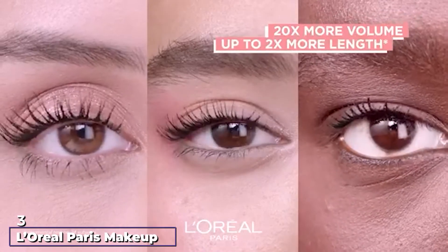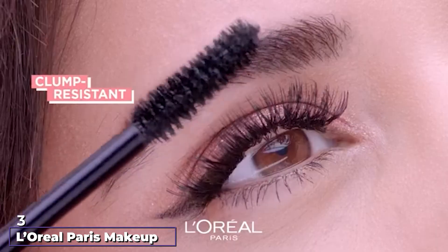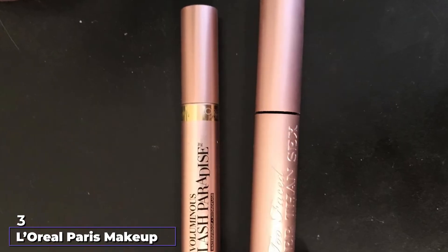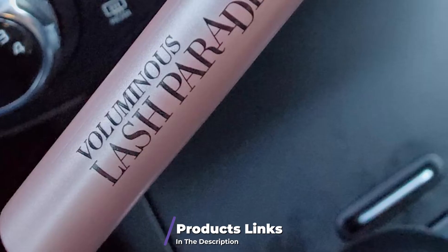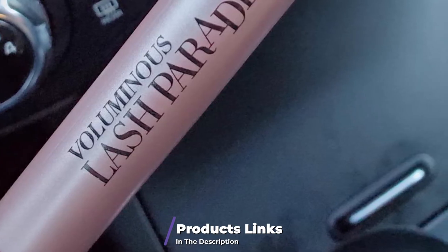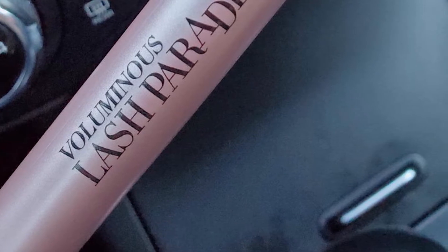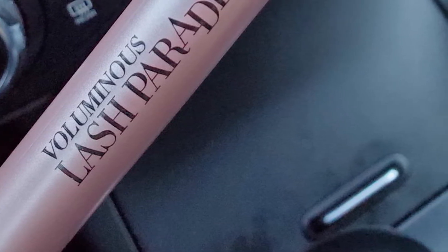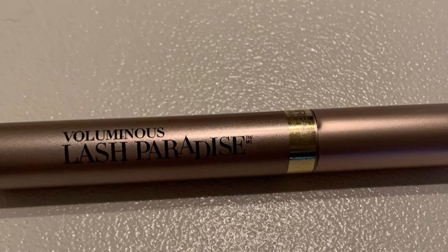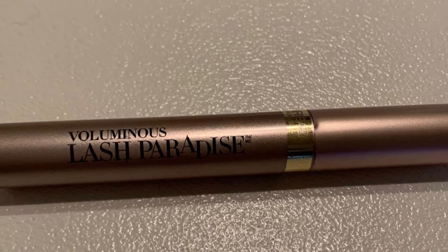The number 3 position is held by L'Oreal Paris Makeup Lash Paradise Mascara. This is a volumizing and lengthening mascara that delivers a full lash fringe. The nourishing and moisturizing formula keeps the lashes feathery soft with no flaking, smudging, or clumping. Its 98% lengthening effect is instant in just one application.